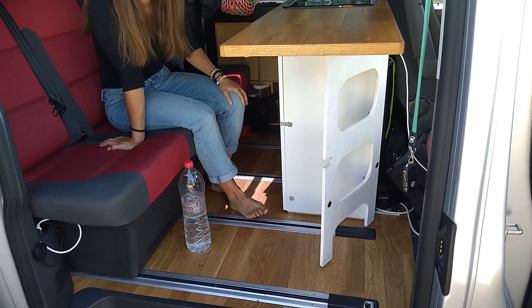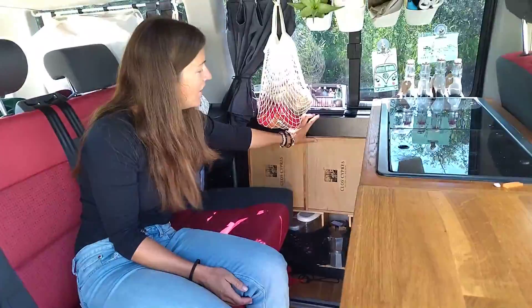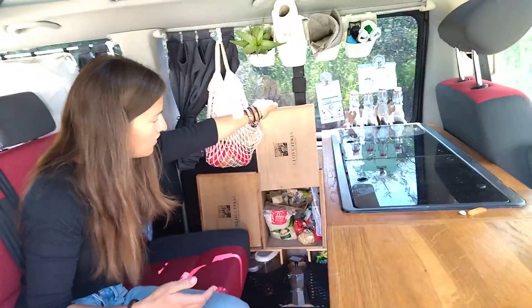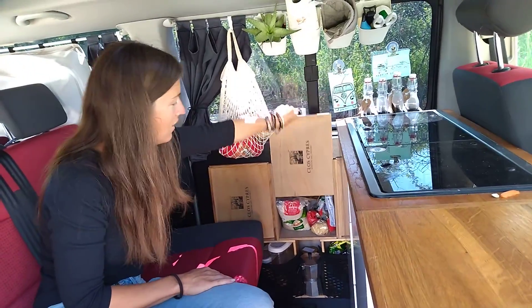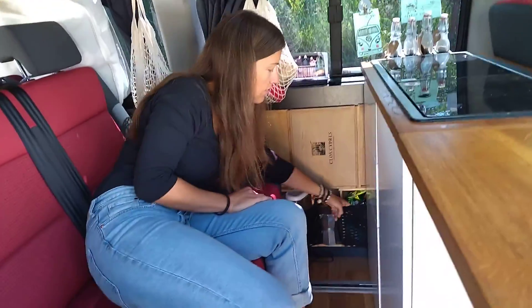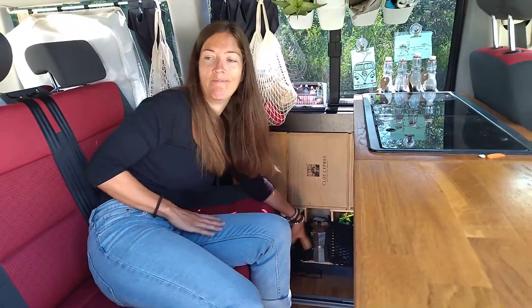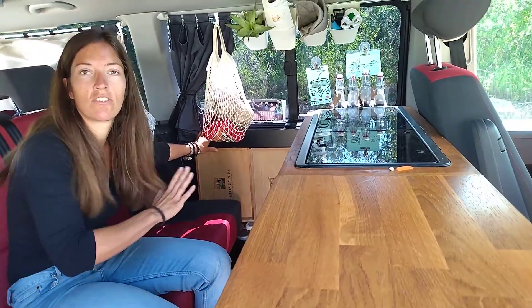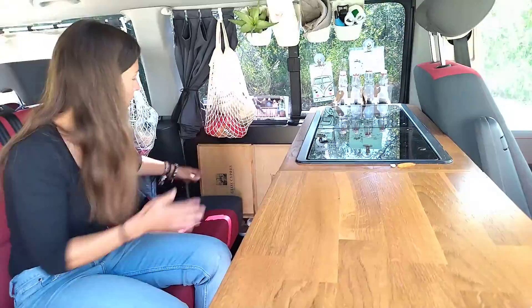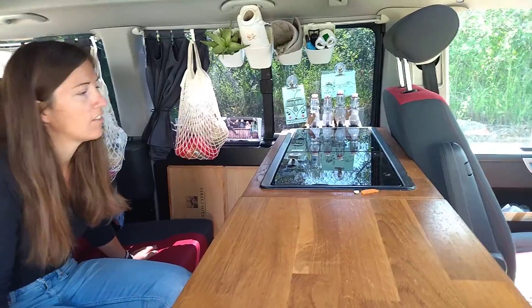Maybe that's also interesting — we use these wine boxes, and now they serve as storage. So this is really practical, we use them a lot. And here at the bottom we just put in nets, so we can stow things inside. That's really practical, but it's fixed — we can't take it out. But it's no problem, we can still move the seats.